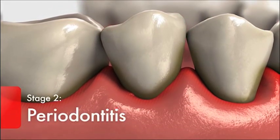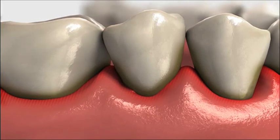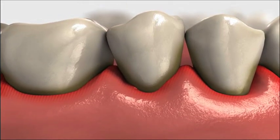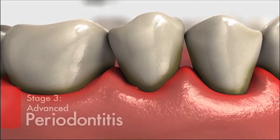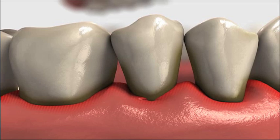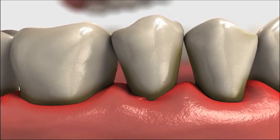Periodontitis is the second stage. Gums begin to move away from the teeth, allowing plaque bacteria to move close to tooth roots, supporting fibres and bone. In advanced periodontitis, supporting fibres and bone are destroyed, teeth become loose and they may need to be removed by a dentist.